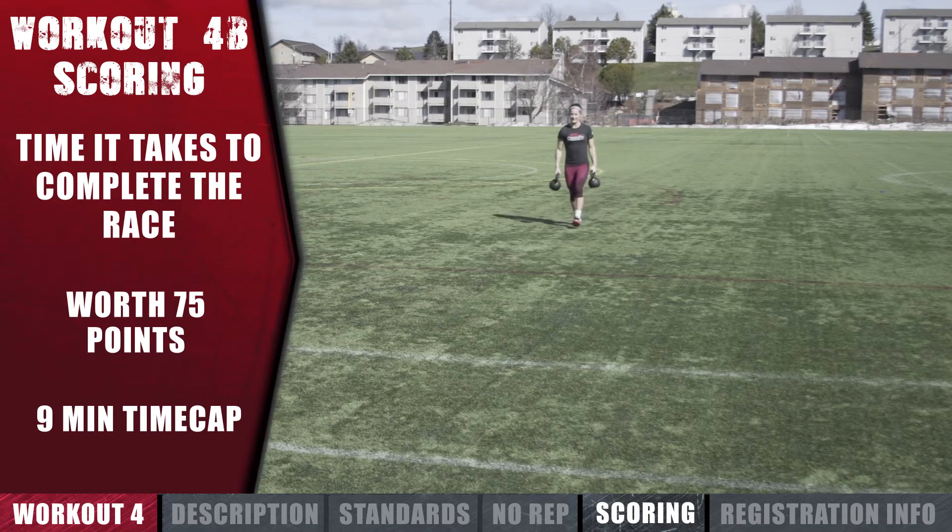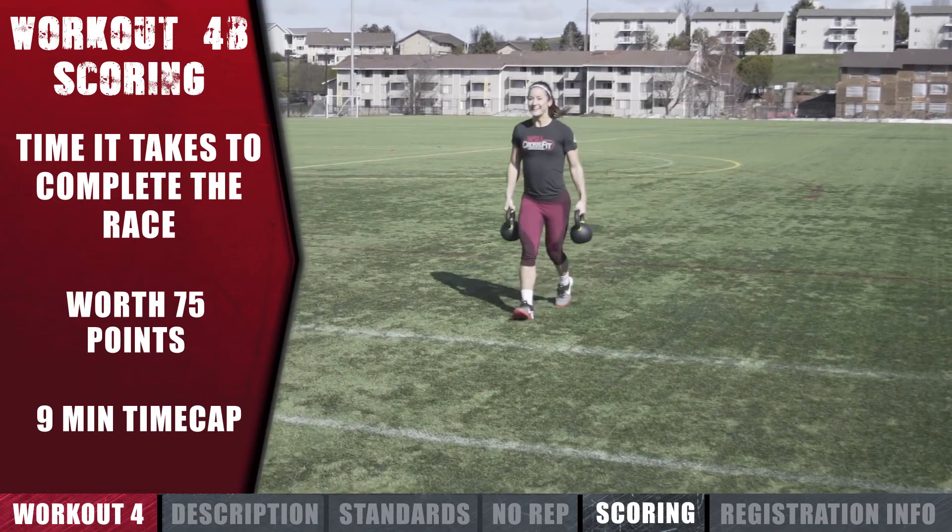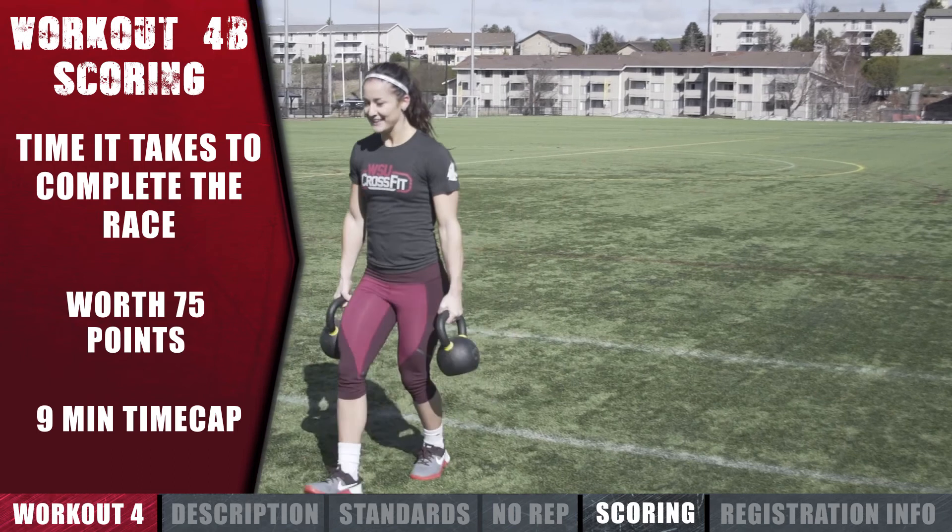Your team's score will be the time it takes to complete the race. Workout 4B is worth 75 points and has a 9-minute time cap.